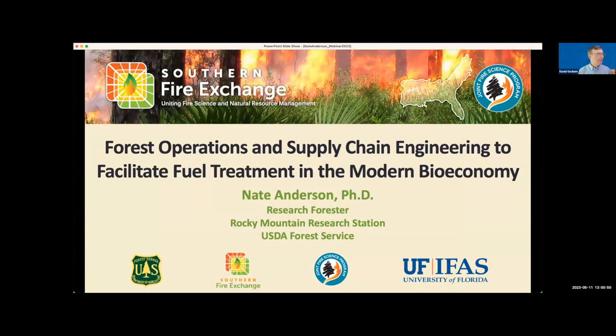Good afternoon everybody and welcome to today's webinar. My name is David Godwin and I'm the director of the Southern Fire Exchange program with the University of Florida. From our team today we're joined by Marinelle Armstrong with Tall Timbers Research Station. We have a presentation by Dr. Nate Anderson from the U.S. Forest Service Rocky Mountain Research Station.